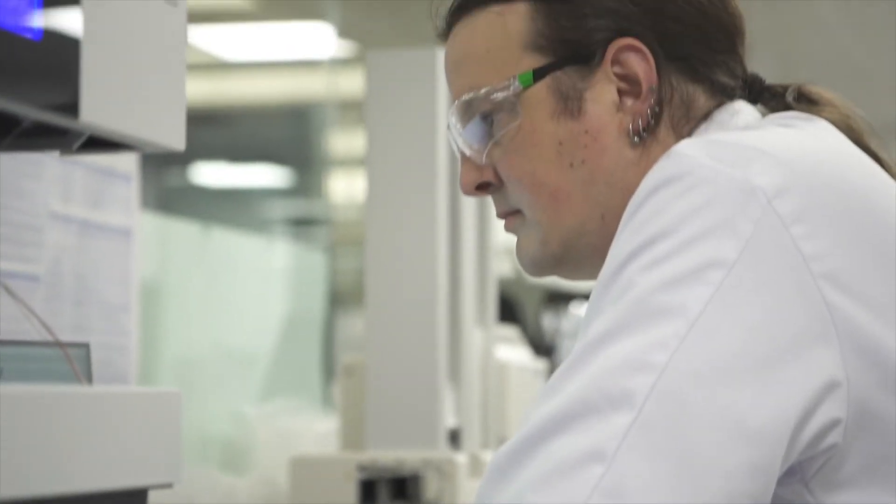We considered three multi-channel pipettes when looking for the key solution for our lab. The Integra sales team really stood out by being helpful and bringing us a demo model to try with our own hands, so we could actually measure just how well it worked rather than having to guess.